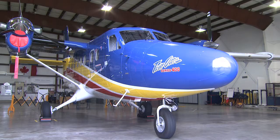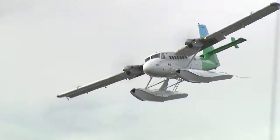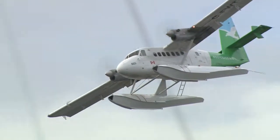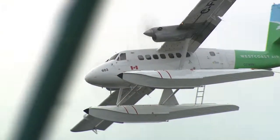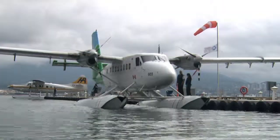Think of it not as a sports car, but as a pickup truck — one that flies and can take off and land almost anywhere with a few hundred meters of space. It's hard to imagine a more versatile aircraft than Canada's Twin Otter.